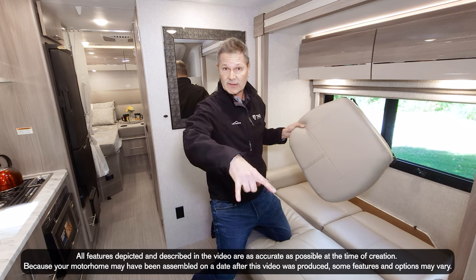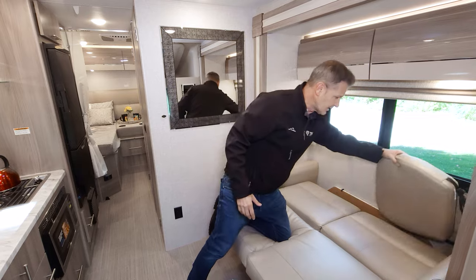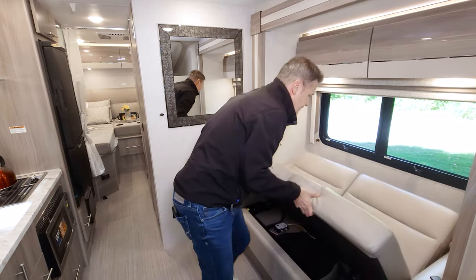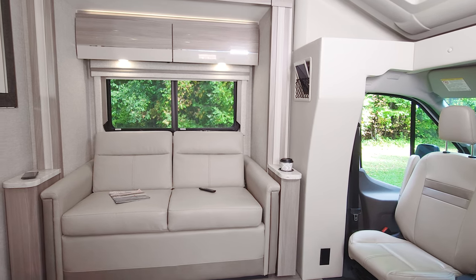The front seats swivel, giving you a nice entertaining area up front with a little extra height, helping you sit more comfortably. When you're done, you just put that away and you're back into sofa mode.